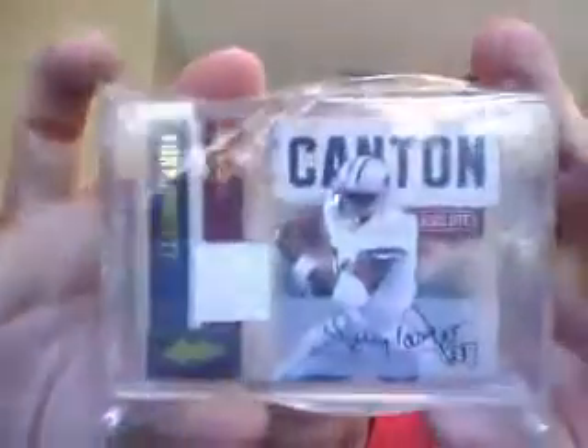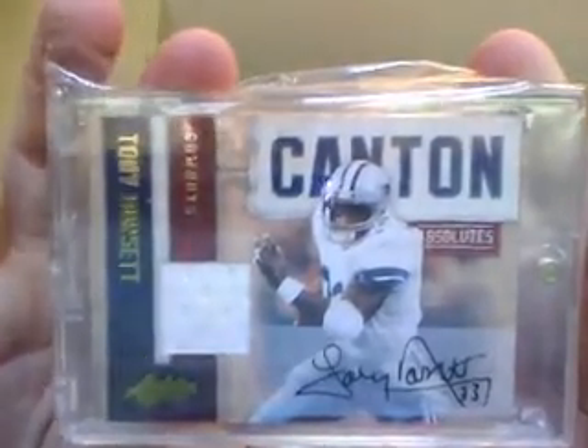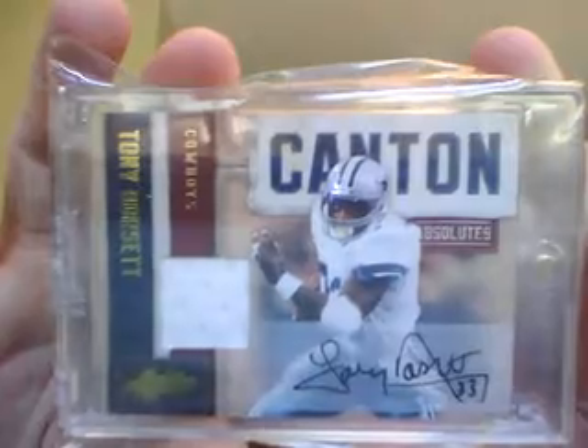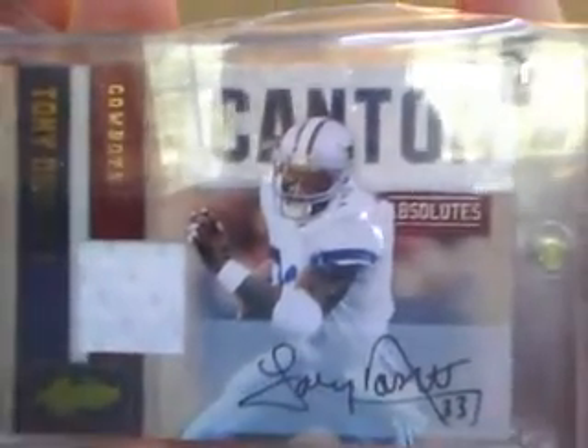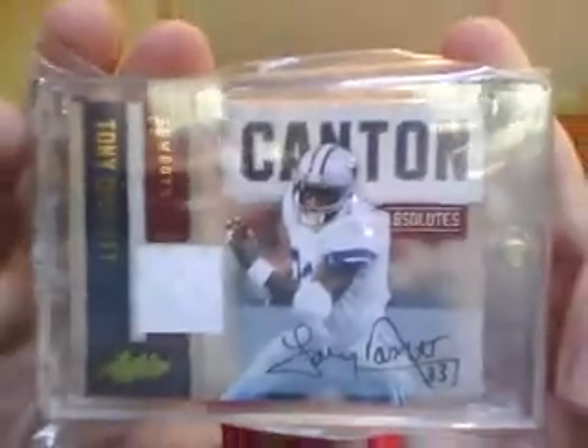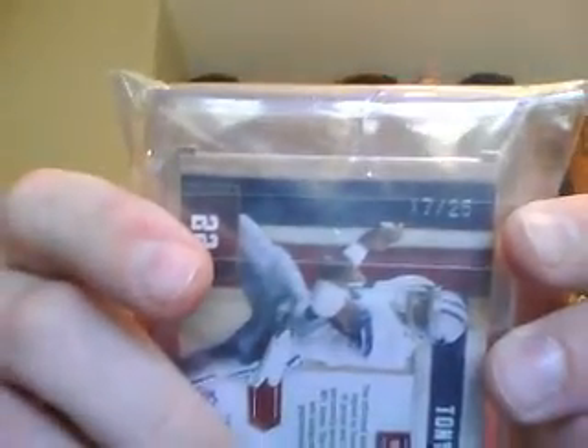Then he got — bam — Tony Dorsett, Canton Absolutes, Jersey Auto. Just an absolutely beautiful auto. Look at that — takes his time, good looking auto, legible. Very, very nice. And that one is 17 out of 25.